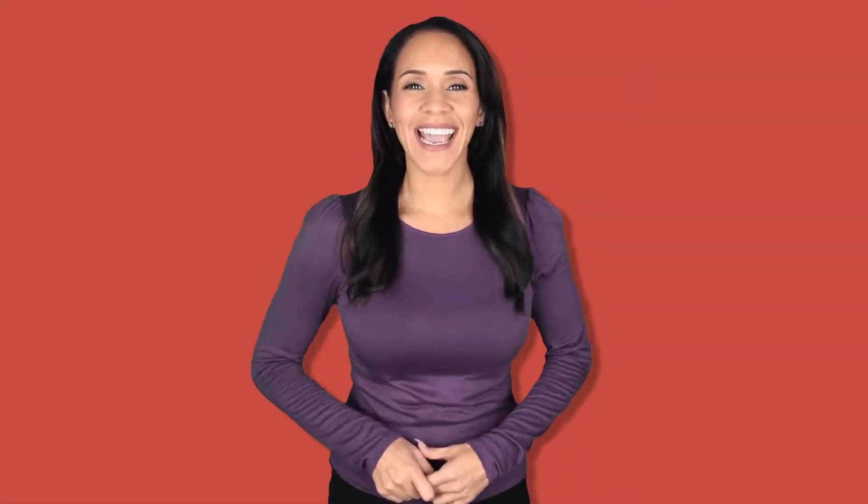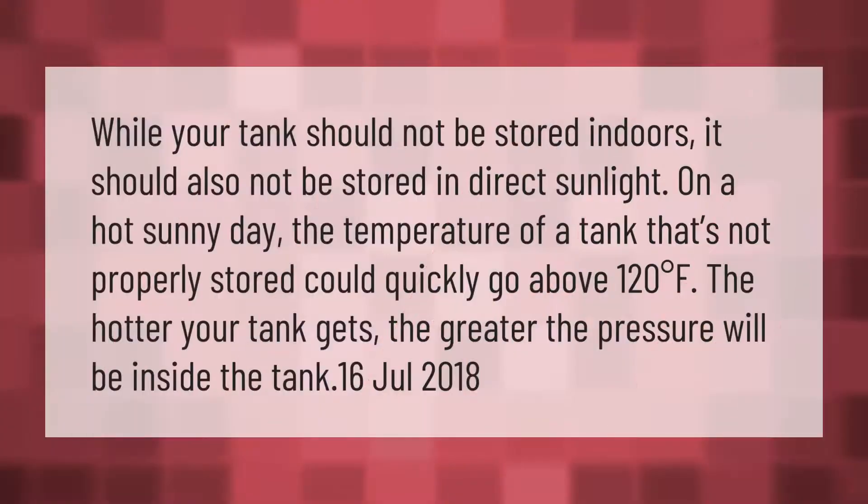While your tank should not be stored indoors, it should also not be stored in direct sunlight. On a hot sunny day, the temperature of a tank that's not properly stored could quickly go above 120 degrees Fahrenheit. The hotter your tank gets, the greater the pressure will be inside the tank.